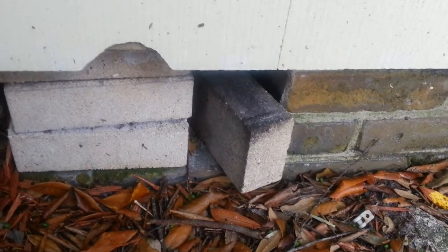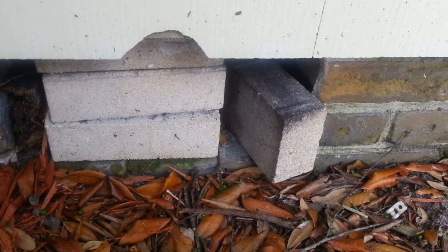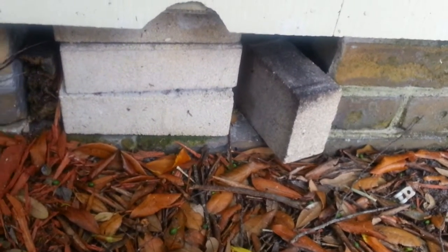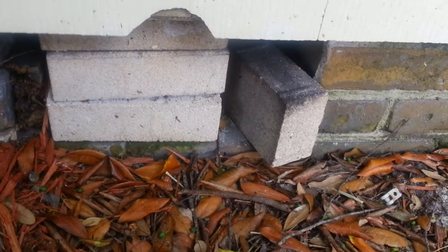And what that is — that indicates what we call rub marks, or the grease from the body of the rats coming off as they go through there over and over again. So these are rub marks, and this is what we call definitely a rat infestation.